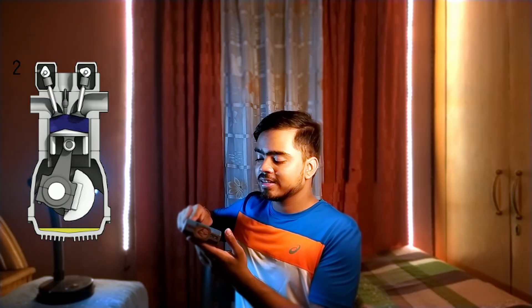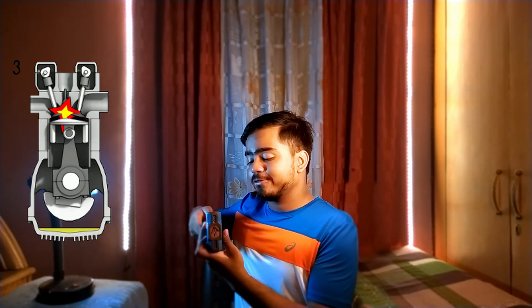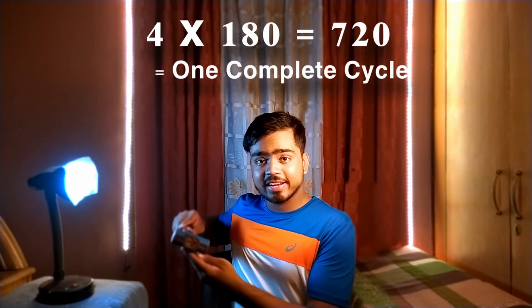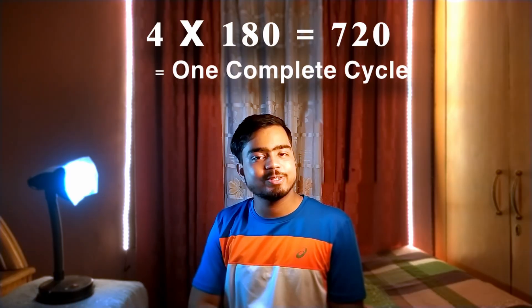Now we'll mix air and fuel together and compress it — the piston is going up. It has reached the topmost position, and again, as you can see, 180 degrees of crankshaft rotation. For the power stroke, similarly 180 degrees. And exhaust, 180 degrees. So if you multiply 4 with 180, you'll get 720, which is how many degrees of crankshaft rotation it takes for one complete cycle of a 4-stroke engine.